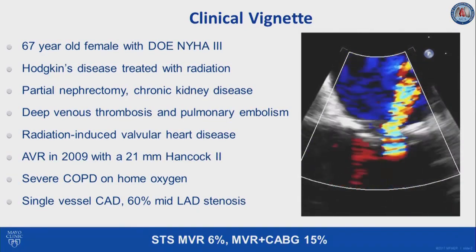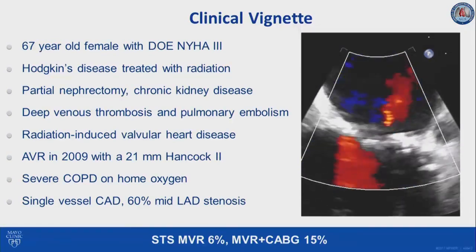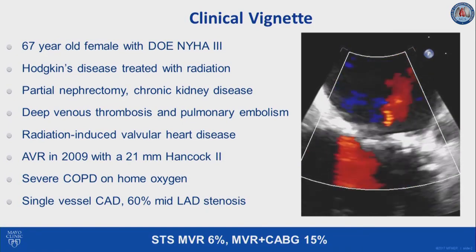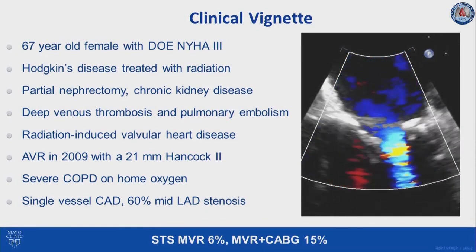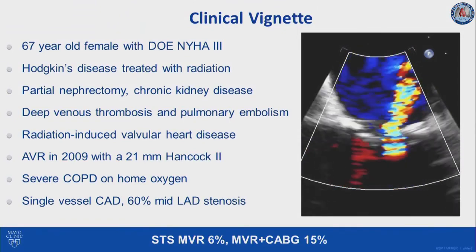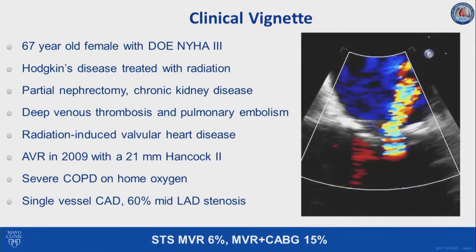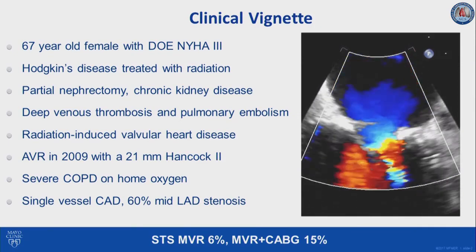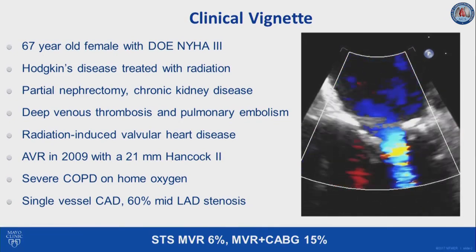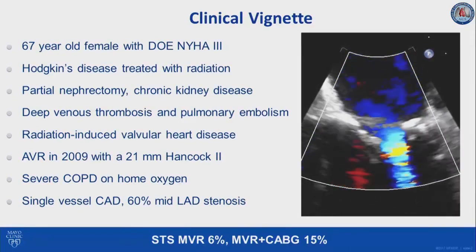She has radiation-induced multivalvular disease with prior aortic valve replacement in 2009 with a 21-millimeter Hancock II valve, severe COPD on home oxygen, and single-vessel coronary artery disease with 60% mid-LAD stenosis. Her STS predicted risk of mortality for re-operation for mitral valve replacement was 6%, and for mitral valve replacement with coronary artery bypass was 15%. She was considered to have extreme surgical risk due to the multiple comorbidities but also due to the massive mitral annular calcification, and was referred for transcatheter mitral valve replacement.